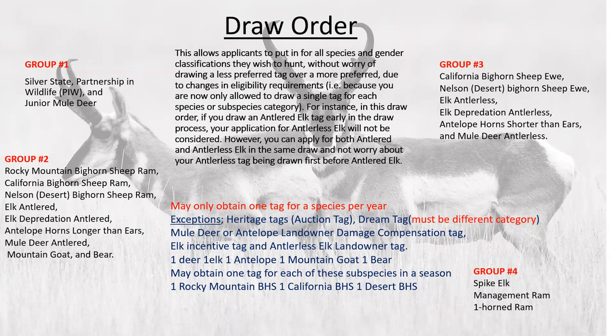You may obtain one tag for each of the three subspecies of bighorn sheep, so that's one exception. You can get a desert, California, and a Rocky Mountain bighorn sheep tag. Each one of these does have an application fee.